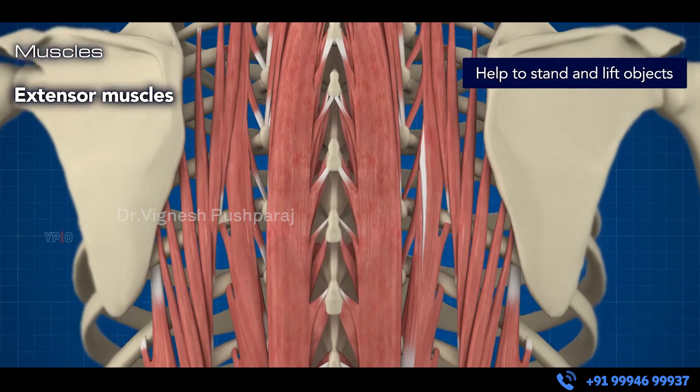In keyhole spine surgery, we split the muscles rather than cut them. We enter on both sides separately and remove the muscles from the left and right sides through a keyhole. So this is the advantage of the keyhole spine surgery.